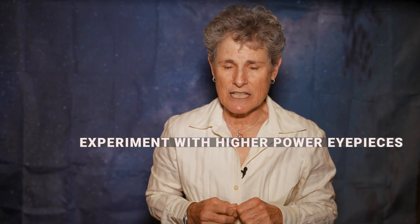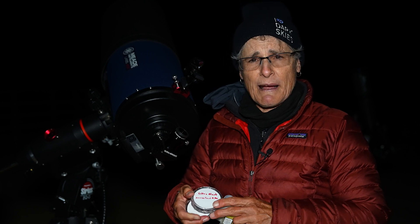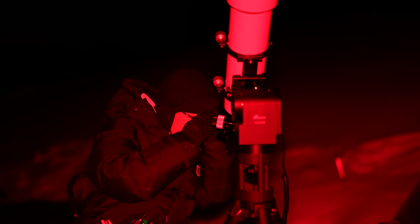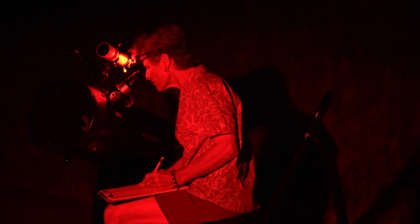Experiment with higher power eyepieces. If you're trying to see an emission nebula, use a nebula filter such as a UHC filter, or an O3 filter for planetary nebulae, or even an H-beta filter — and you can see my video about nebula filters for advice on which to use. Take a chair to sit in while you observe to make yourself more comfortable, dress warmly, and take a table so you can write in your logbook, and definitely consider sketching what you see at the eyepiece.